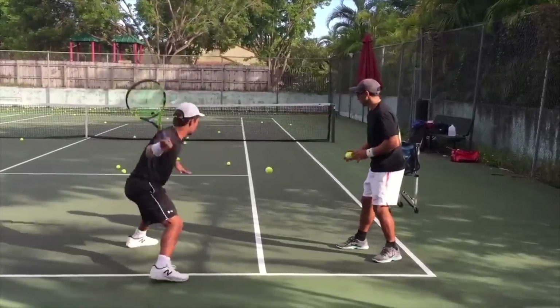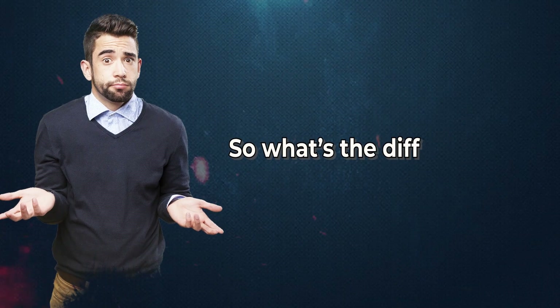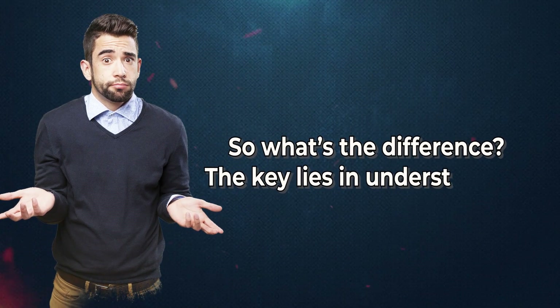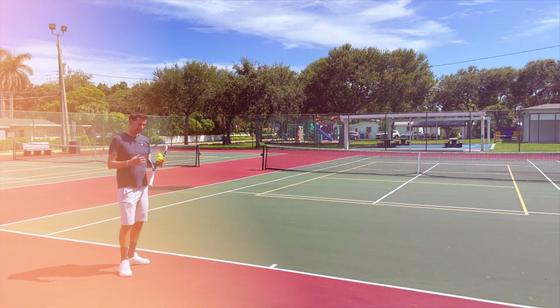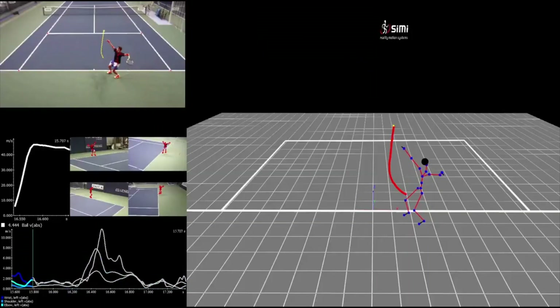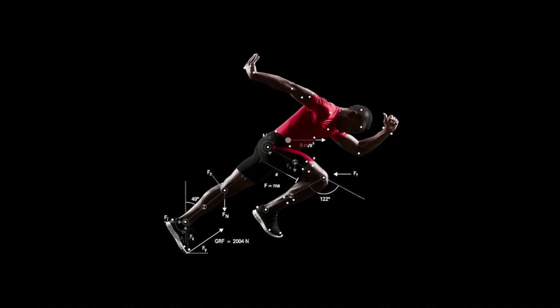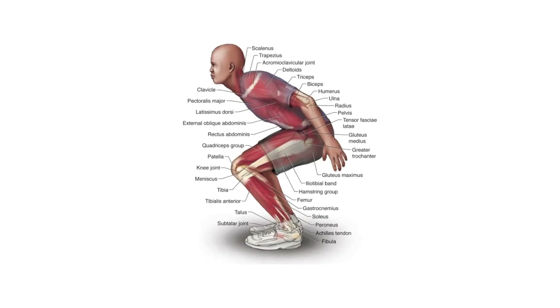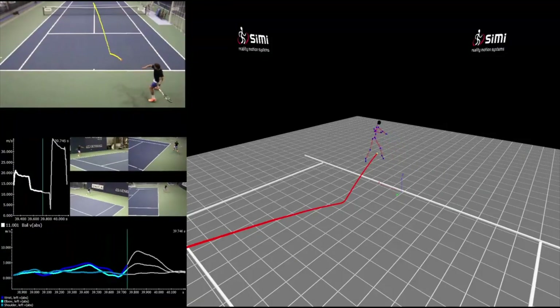Still, practice alone doesn't explain pros' effortless speed and fluidity. So what's the difference? The key lies in understanding biomechanics — the body's owner's manual. So if it's not magic and not entirely raw talent, what exactly gives tennis elites their seemingly superhuman abilities? This is where understanding fundamentals of biomechanics becomes game-changing. Biomechanics essentially refers to the mechanical engineering principles governing how the body's musculoskeletal and nervous systems work together to produce movement.